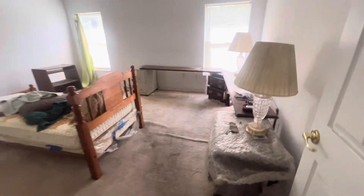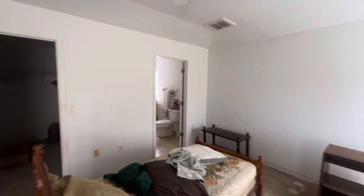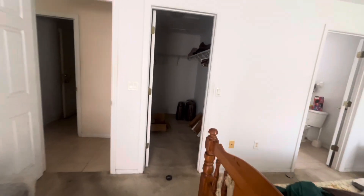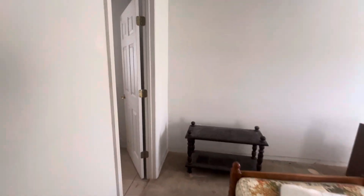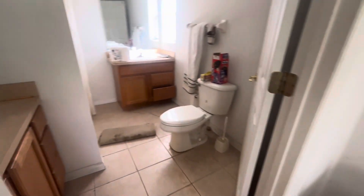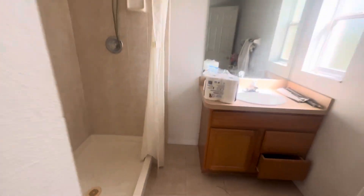To the left you've got the garage, but off to the right is going to be the primary bedroom — good size room, really nice walk-in closet, attic access as well. And then you've got the primary bathroom with a step-in shower.